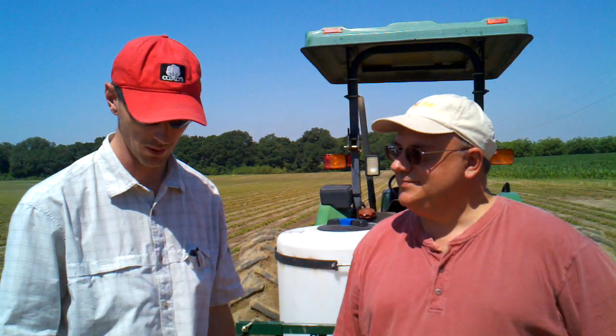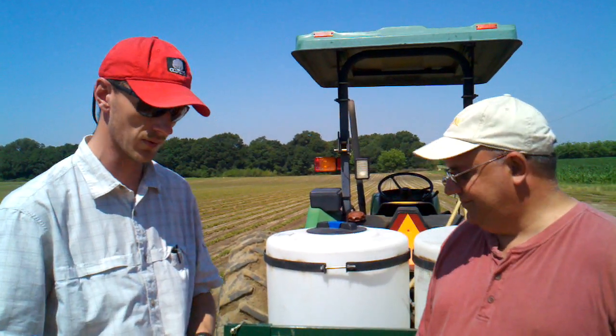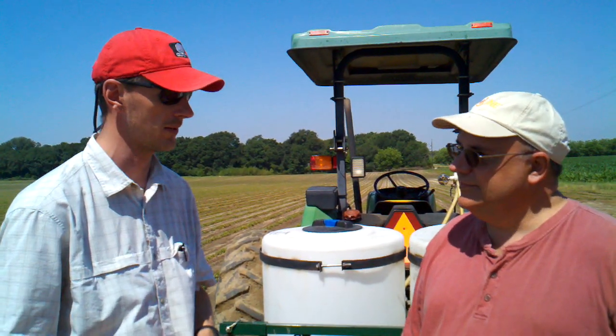Hey folks, I'm R.J. Byrne, and today we're putting out a trial with ProLine on peanuts. I have with me Keith Rucker from Bayer Crop Science. Keith, let's talk a little bit about this ProLine trial. What are some of the goals? What are we hoping to see with ProLine this year?